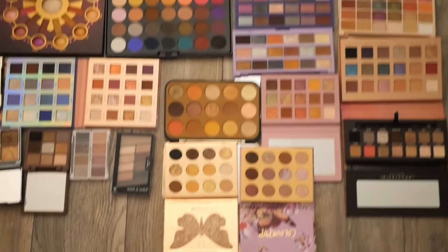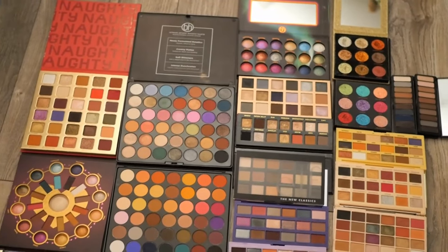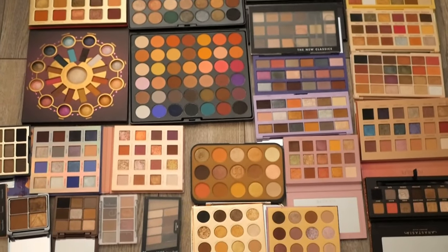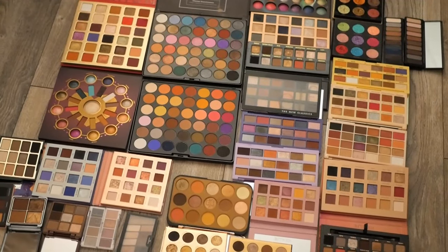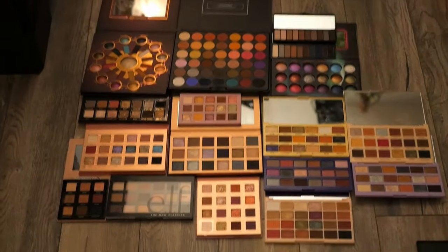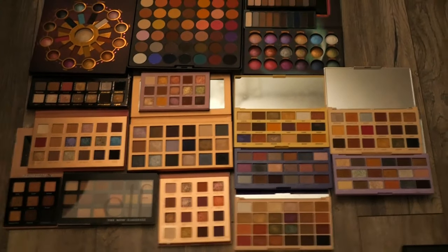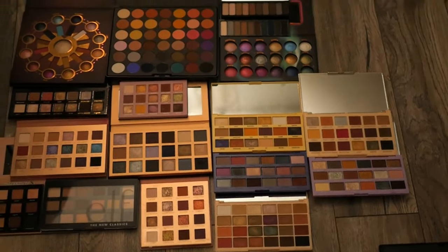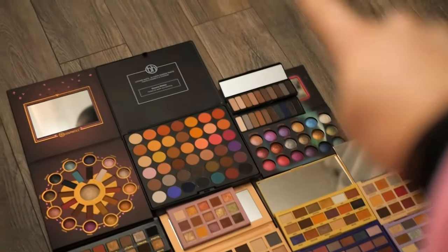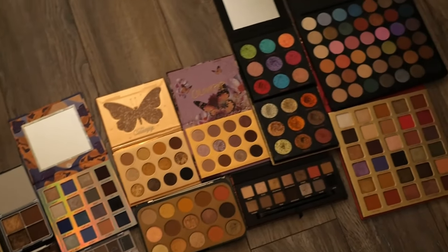Moving on to eyeshadows — I just wanted to show how many palettes I have even after decluttering so many times before. I was aiming to keep only five to six palettes, but I'm actually keeping a lot more. These are all the palettes I'm giving away — some were really hard to part with, like the Revolution Pooches palettes with dogs on the lid and those nostalgic old e.l.f. palettes. In the end I'm getting rid of about 17 palettes and keeping 14.